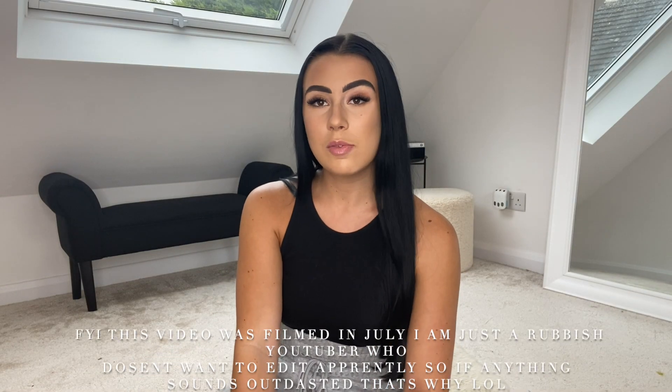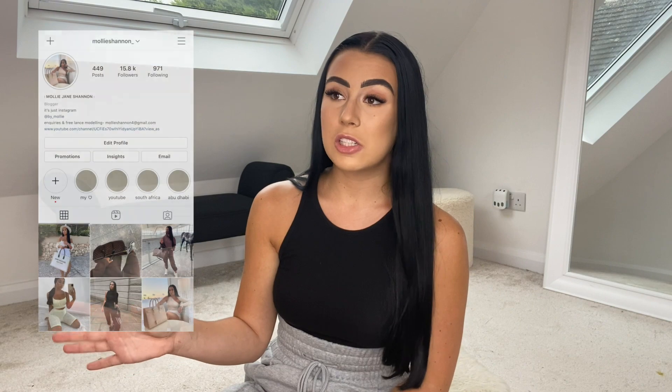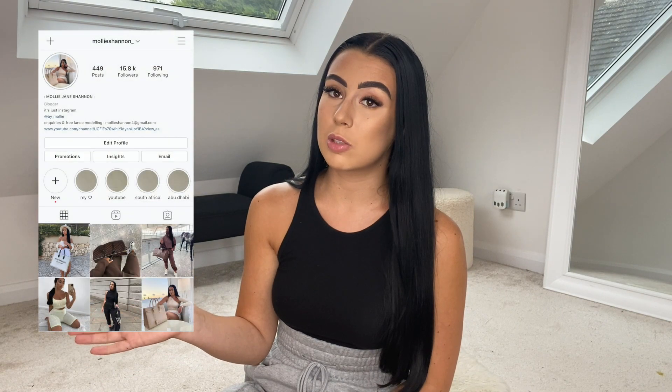Hi guys, welcome back to my YouTube channel. Today's video I'm going to be doing a luxury haul. If you're new to my channel, my name is Molly and I do beauty and fashion videos. I post daily on my Instagram — I'll put my page here — so if you're into fashion inspiration, things like that, I post daily on there for ideas.